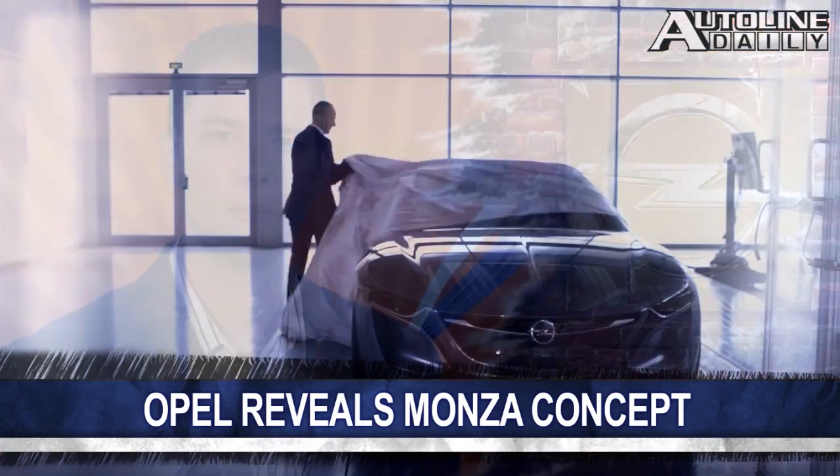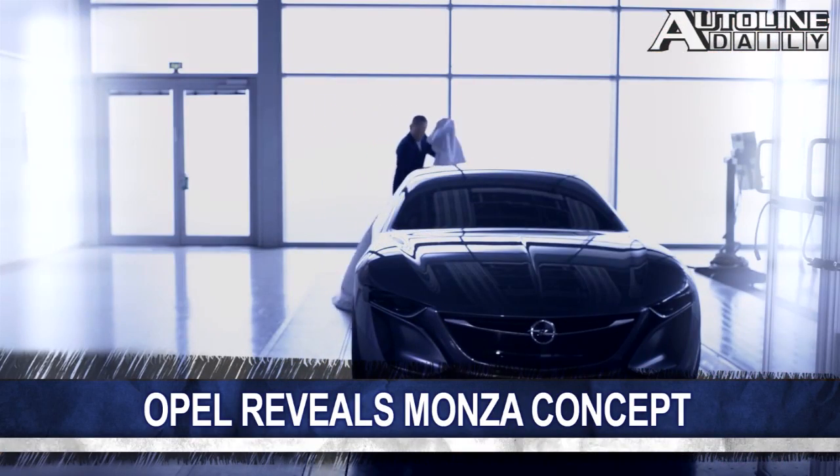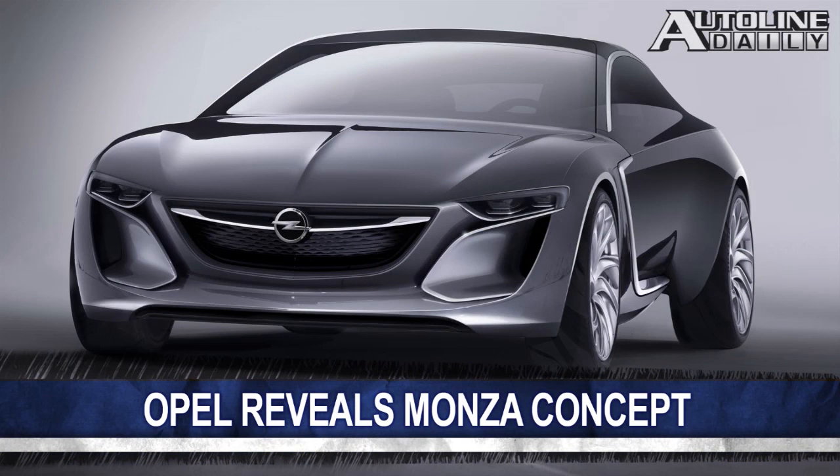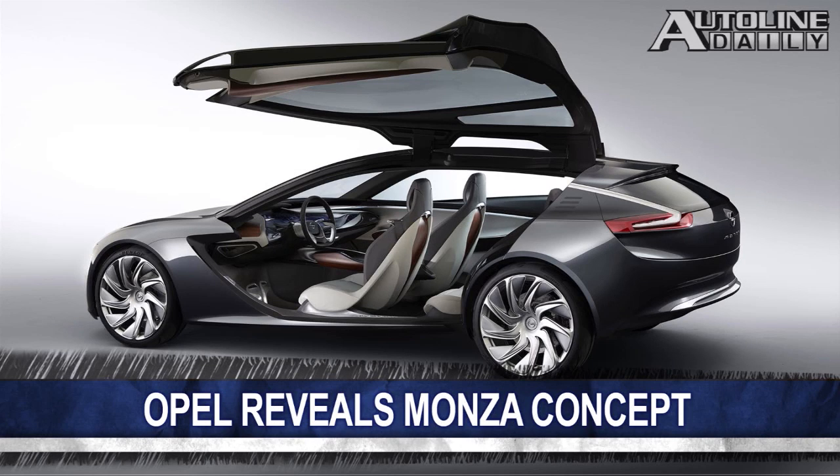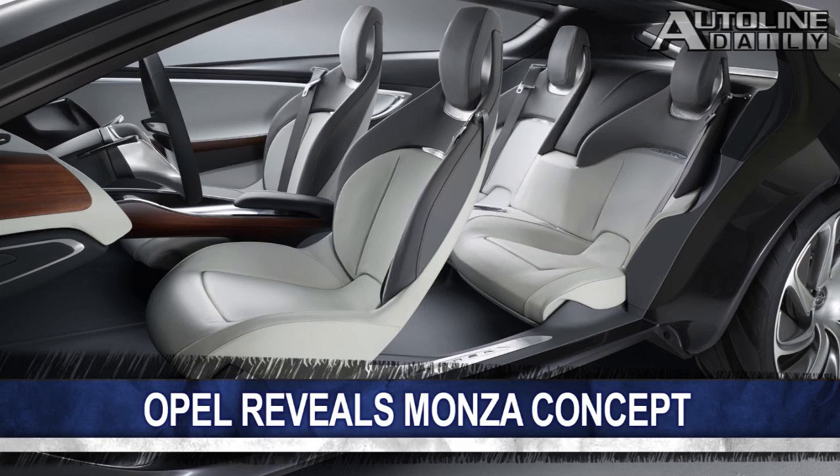And speaking of Frankfurt, last month Opel announced it will have a new concept at the show that revives the Monza nameplate. Back then, all we got was a teaser of the front end, but now we have more details. The company says the concept is meant to show off the future design direction of its cars. This long, sleek concept features suicide doors and a spacious interior. It's a range-extended EV that uses a compressed natural gas engine instead of a gasoline one.